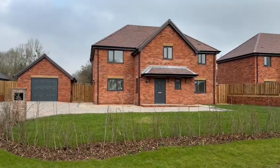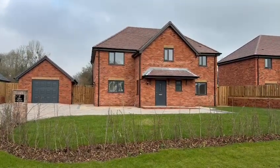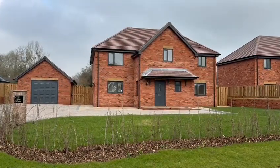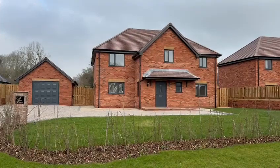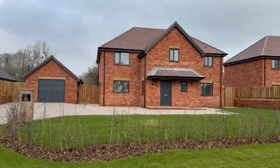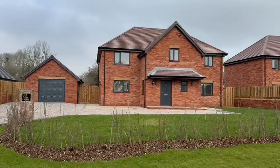Hello, it's Martin from Flint & Coot, the estate agents. I'm here today for the video touring number two of the Vines at Upton Bishop. This is a truly superb newly constructed four-bedroom detached house in this popular rural location, within easy driving distance of Ross-on-Wye and the M50 motorway links, with easy access to Hereford as well.